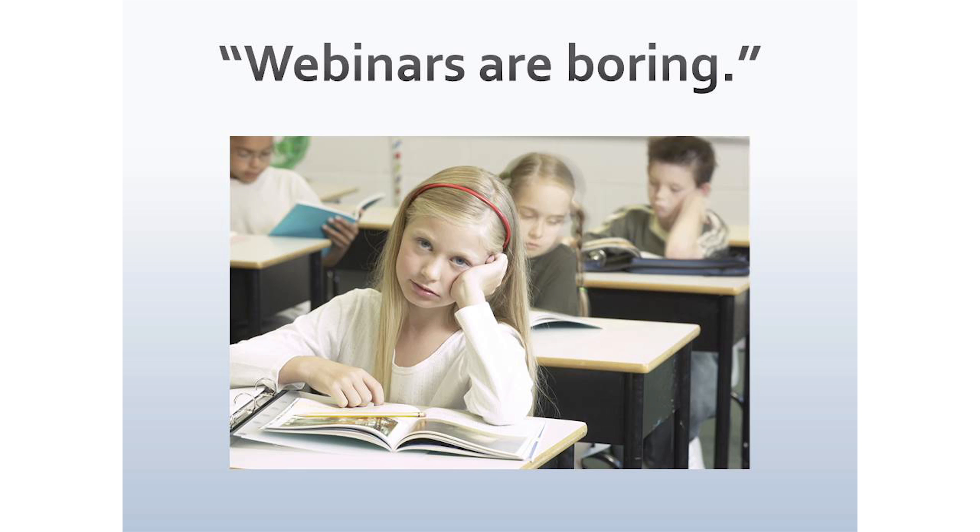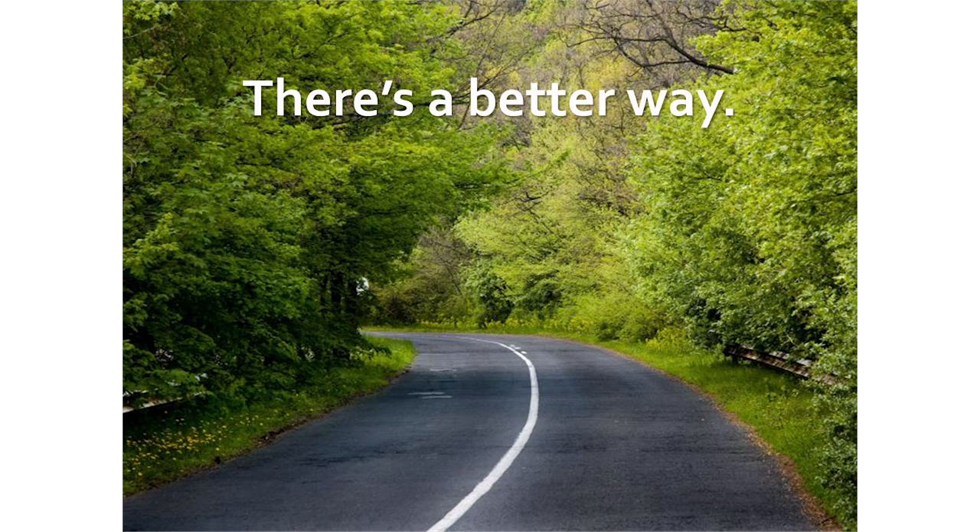Asking questions can be difficult. Feeling like there's a dialogue between the speaker and the audience isn't usually there, because it's such a mechanical, distant kind of learning situation. Well, there's a better way, and we're going to change all that today in this video.